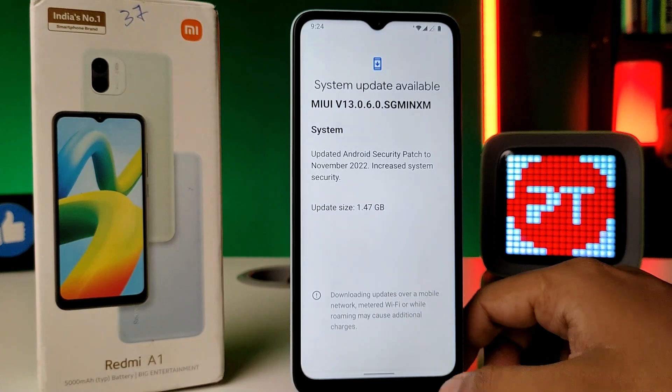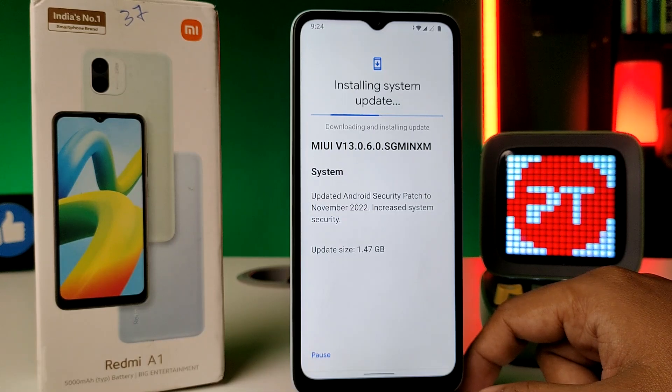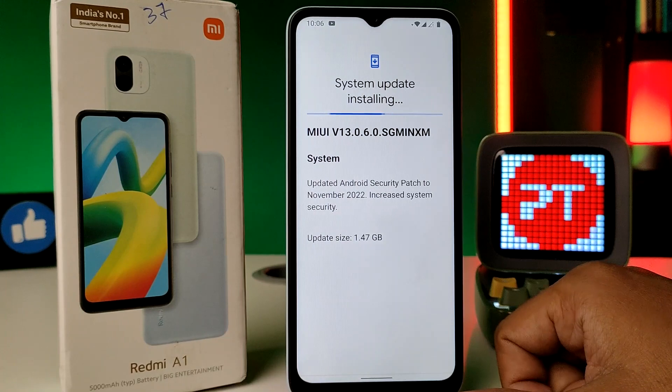Now you need to click on Download and Install. It will take some time, so you need to wait. Once the system update is downloaded successfully, click on Restart Now to begin installing the update.